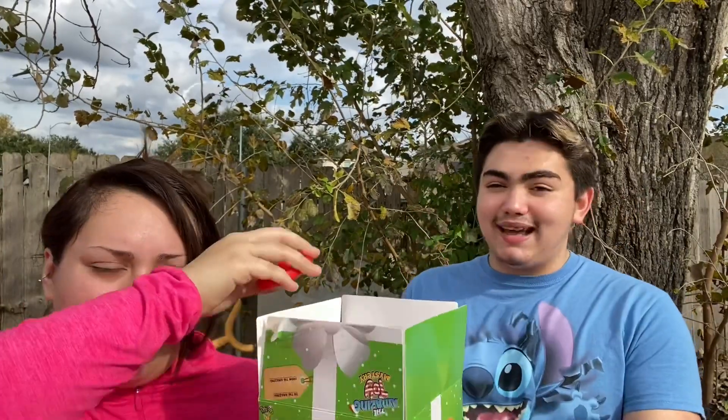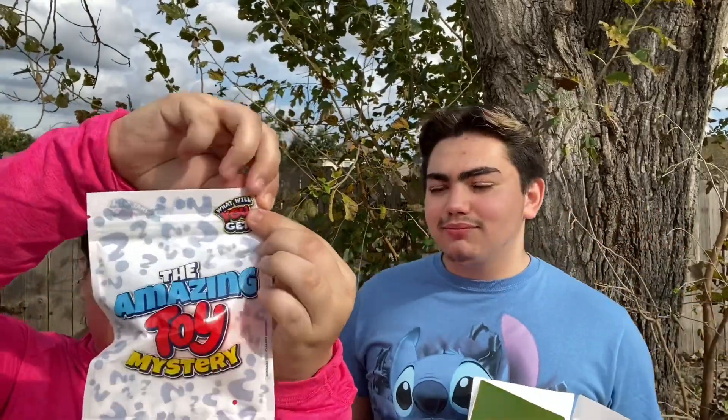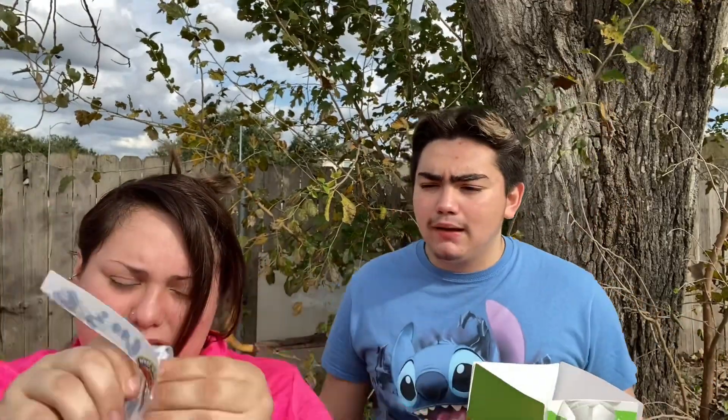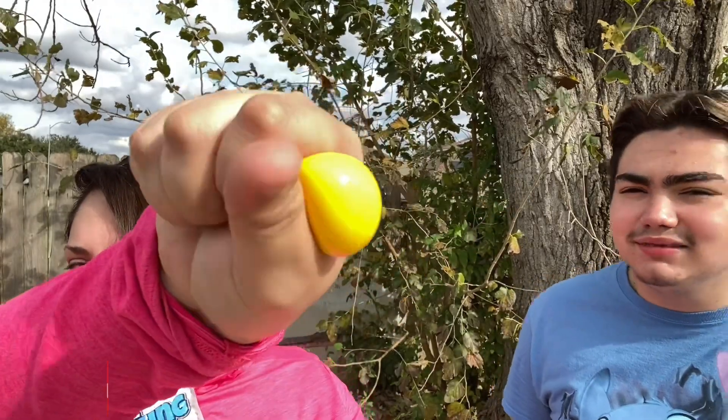Next item — opening another bag, guessing it might be a globulb or needle-type fidget. The little bags have a zip-lock so you can reseal them. It turns out to be a mini color-changing needle that shifts from orange to yellow. Hard to see the color change in the sun, but they love it and both give it ten out of ten.